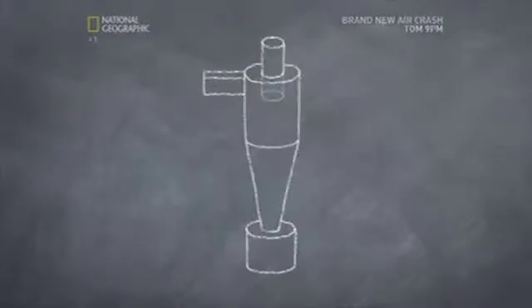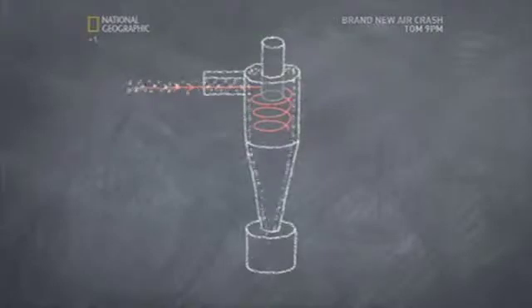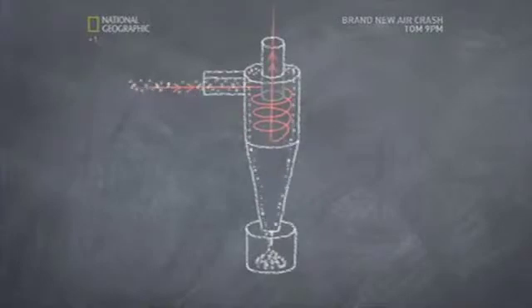The gas will enter the cylinder and be forced downwards in a spinning motion. Centrifugal force will push the heavier ash and soot to the sides of the cylinder. While the impurities fall to the bottom, the clean gas — now minus the smoke particles — rises and is sucked through the system towards the engine.